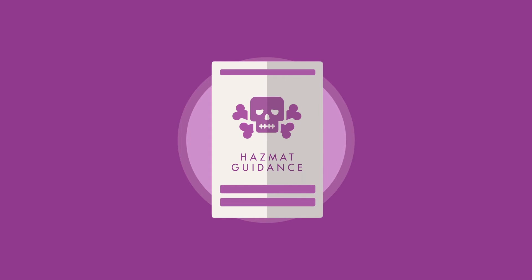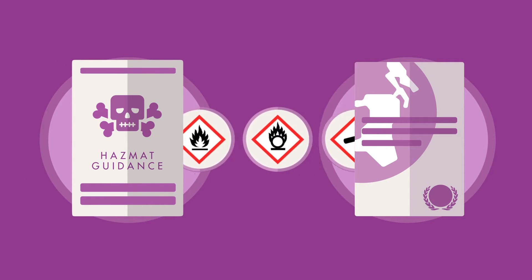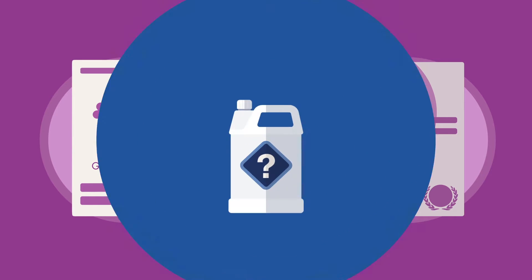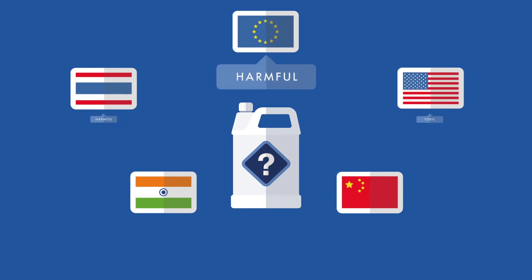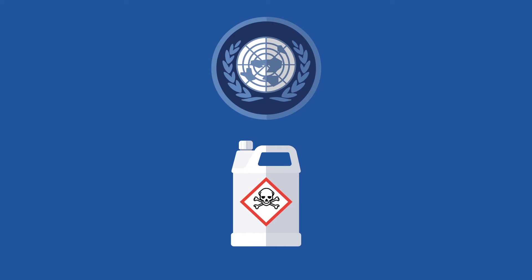New guidance will be based on the structure of the Parent Classification System, the UN Globally Harmonized System. This overarching system was introduced a number of years ago to bring consistency to the way different countries classify and label hazardous materials.